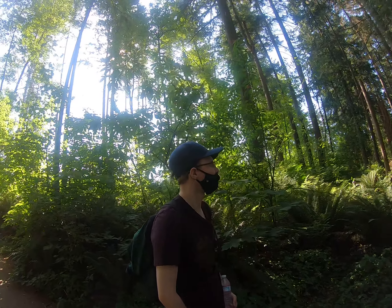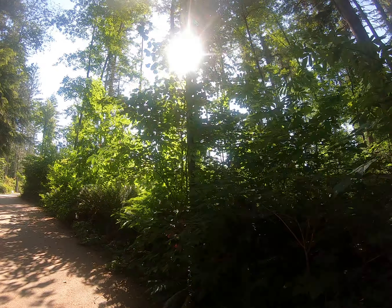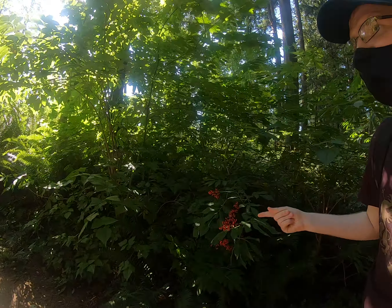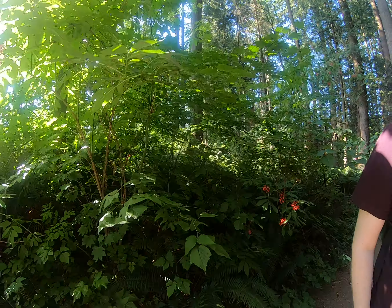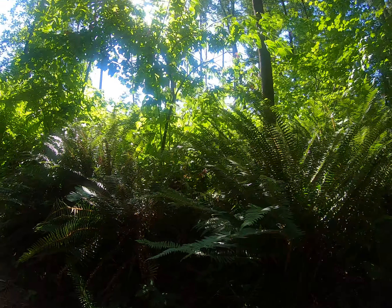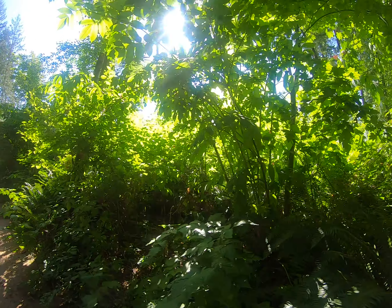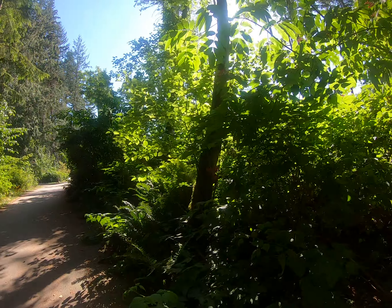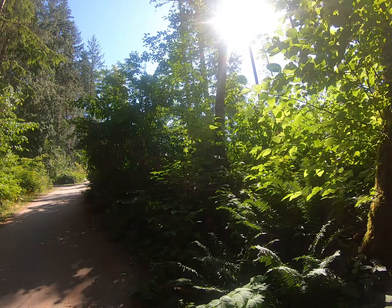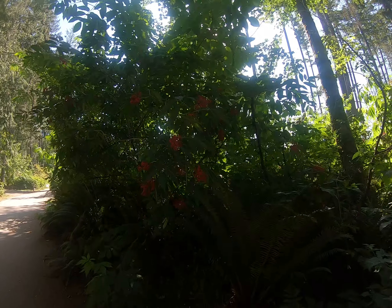Very beautiful. Natural. You can go for a nice hike up here. More huckleberries and elderberries right there. I love how green and lush it is here — nice and cool in the forest, gives us a little bit of shade when it's really hot.